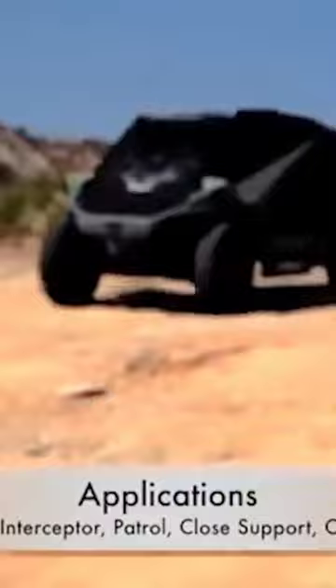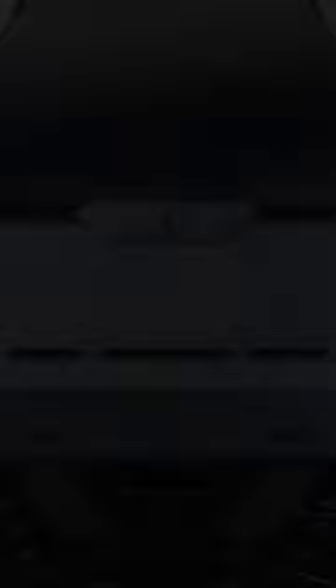The Mantis also has a light weight, ranging between three and ten tons. Prices are available on request.